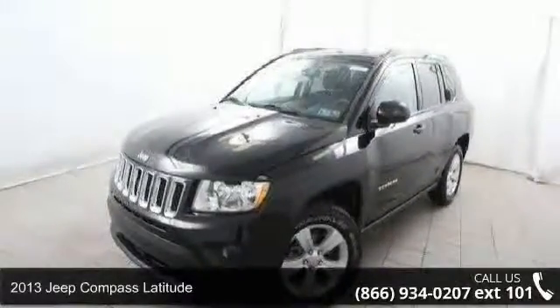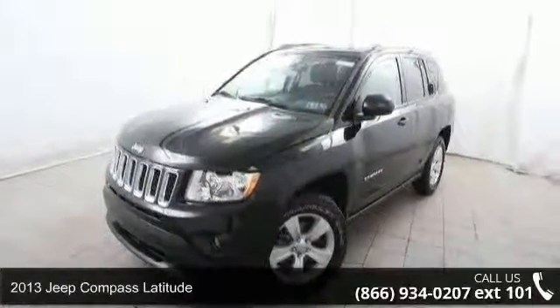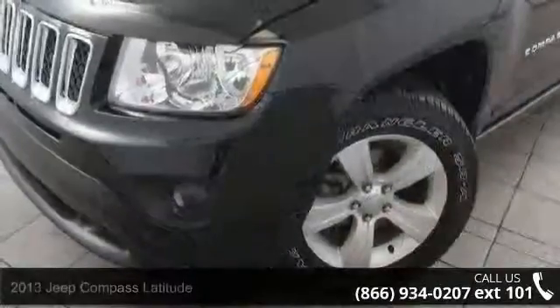Step into the 2013 Jeep Compass Latitude. If you are looking for a first-rate auto, this one could be yours today.